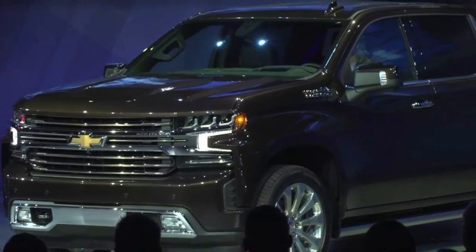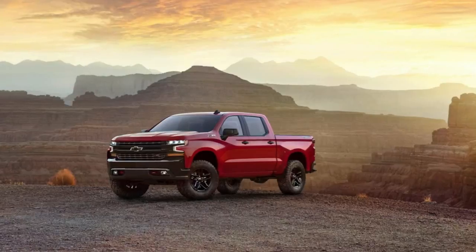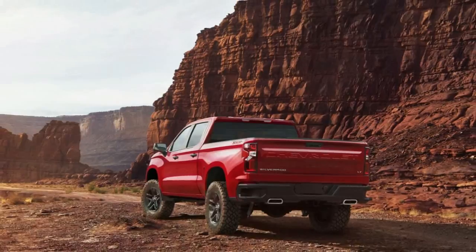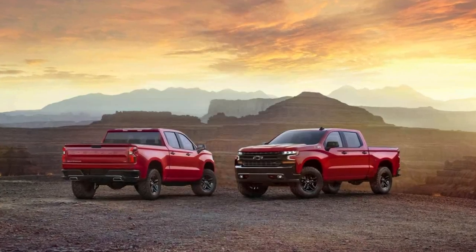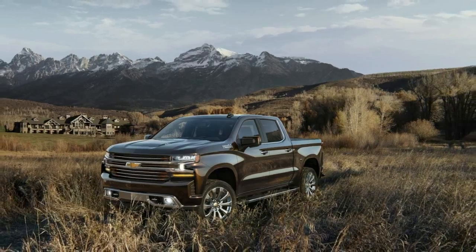The Silverado is 1.6 inches (41 millimeters) longer than its predecessor and rides on a wheelbase that has grown by up to 3.9 inches (100 millimeters). Despite this, the truck's weight has been cut by up to 450 pounds (204 kilograms) due to the use of lightweight materials such as aluminum.